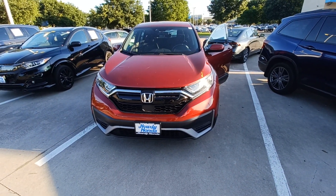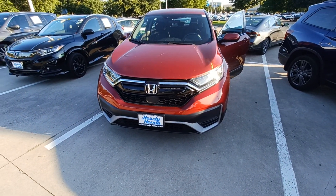This is Jason down at Howdy Honda, and this is my 2021 Honda CR-V Special Edition.